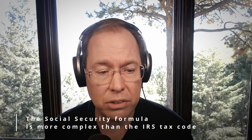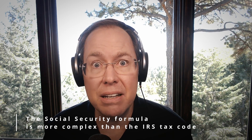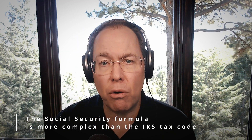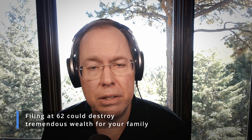The Social Security formula is a complex formula — it's more complex than our IRS tax code. There are 2,728 rules to follow and 567 different ways to claim. We've seen differences, depending on when folks filed, as we project out in our financial independence review process, of up to $400,000 over your lifetime. What would you do with $400,000? Doing it at 62 could potentially destroy tremendous wealth for your family.